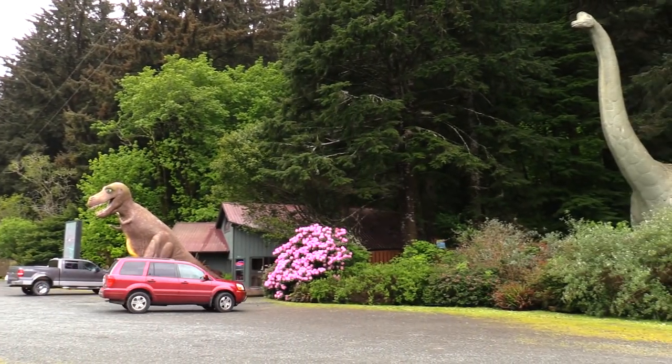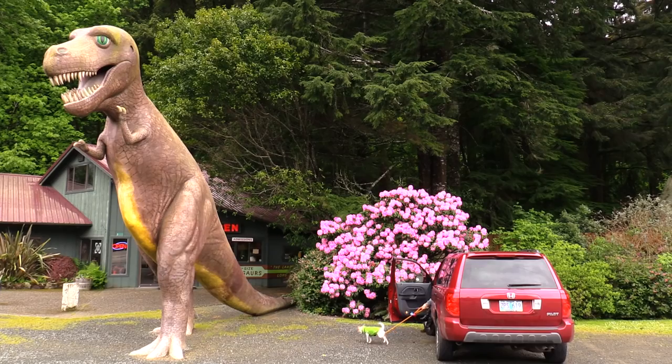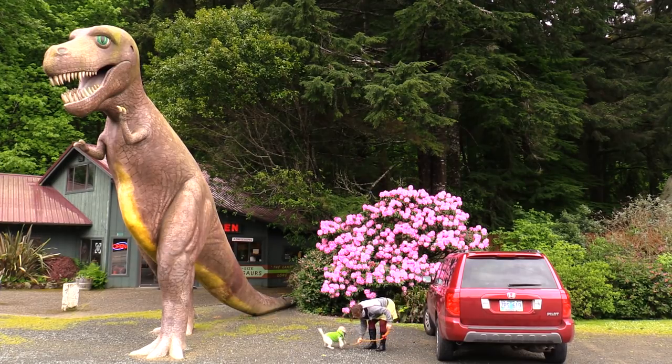After filling up on a giant breakfast at the Indian Creek Cafe, I got on Highway 101 and headed north and had to stop when I saw a giant dinosaur.